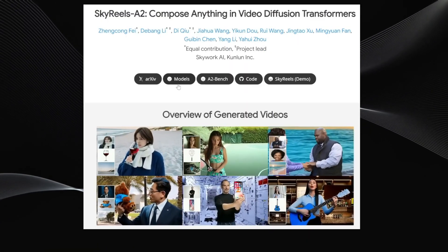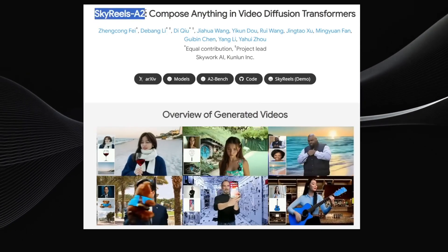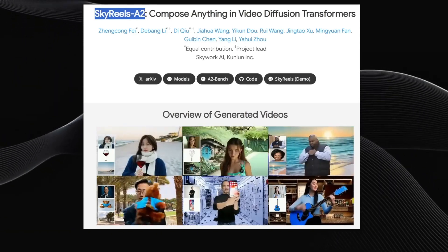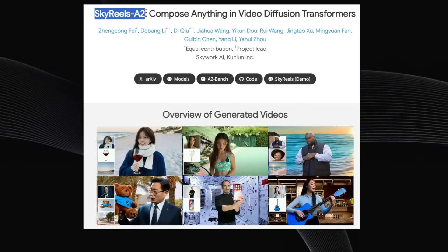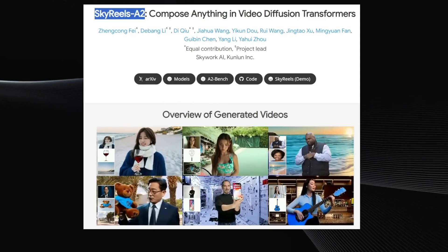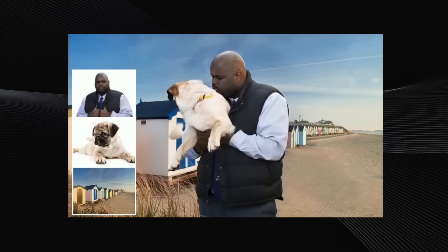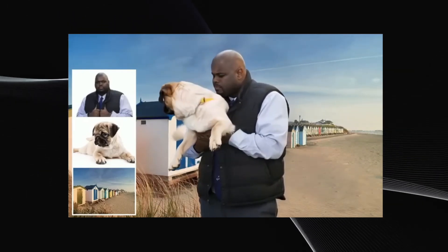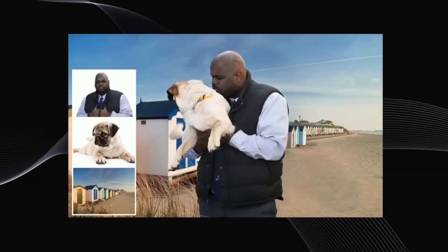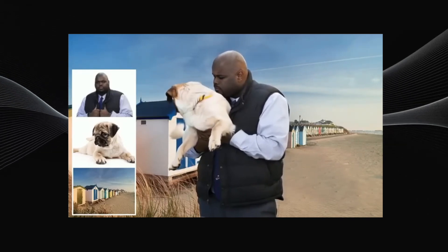This next one is genuinely super exciting. Skywork AI has just dropped something called Skyreels A2, and it's a really cool approach to video creation. This AI lets you generate videos by combining different reference images — think characters, objects, and backgrounds — all directed by a text prompt. It takes these separate pieces and stitches them together into one moving scene. Imagine you have three separate pictures: one of a man, one of a pug, and one of a beach background. You feed these to Skyreels A2 along with a prompt like "A man holding a pug on a beach," and the AI merges all those distinct elements into a single, coherent video that matches the description.